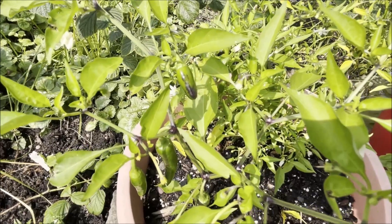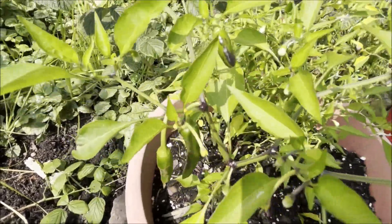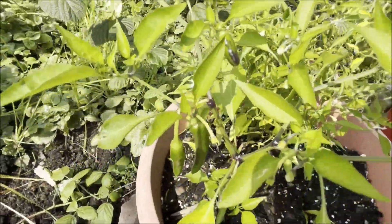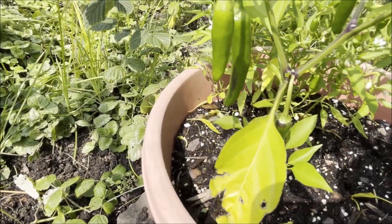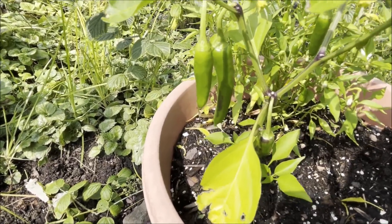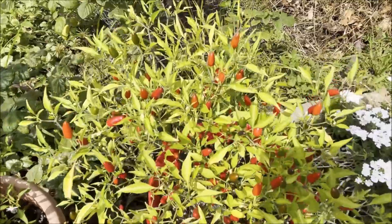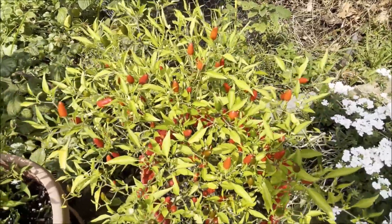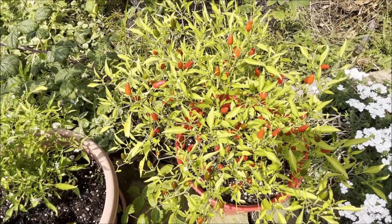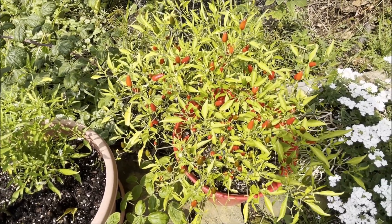One of the Thai hot pepper plants growing from last year's leftover peppers is producing, but what's unusual are these larger, longer Thai hot peppers — I didn't think they were supposed to get that big. The other one is covered in tiny little red peppers. So that's the garden update for this weekend. I plan to do one next weekend for Labor Day weekend — until then, thanks for watching.